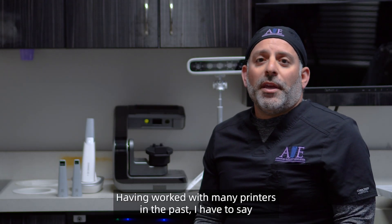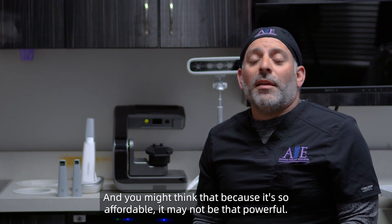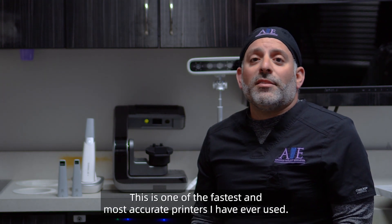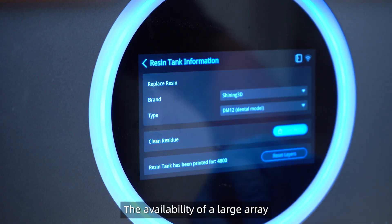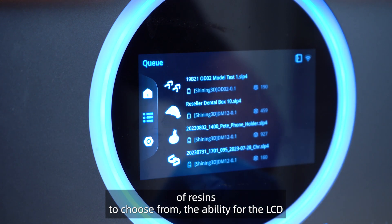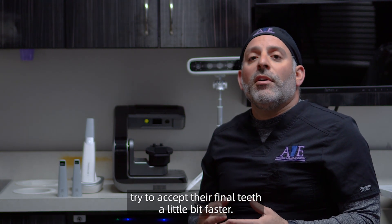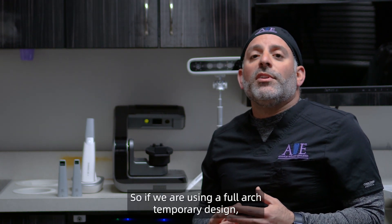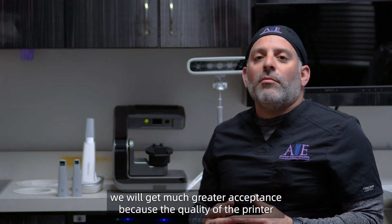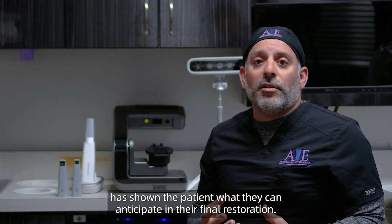Having worked with many printers in the past, I have to say the affordability of the Shining 3D AccuFab is incredible. And you might think that because it's so affordable it may not be that powerful. This is one of the fastest and most accurate printers I have ever used. The availability of a large array of resins to choose from, the ability for the LCD to capture every layer with supreme accuracy, entices my patients to try to accept their final teeth a little bit faster. So if we're using a full arch temporary design, we get much greater acceptance because the quality of the printer has shown the patient what they can anticipate in their final restoration.